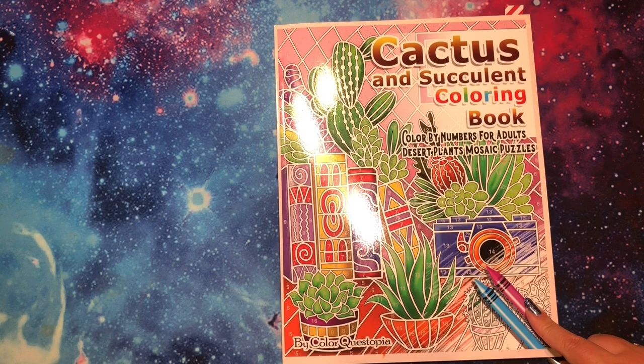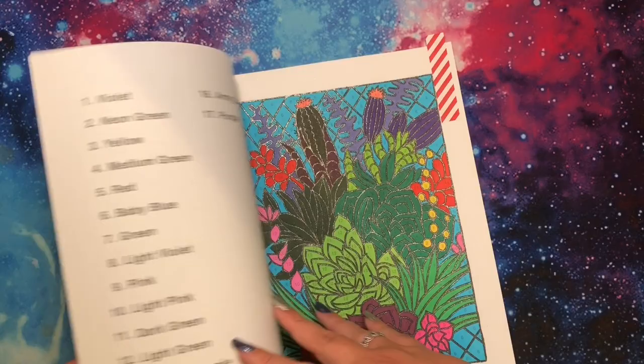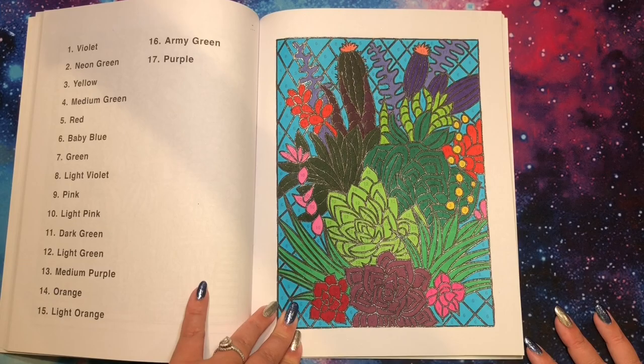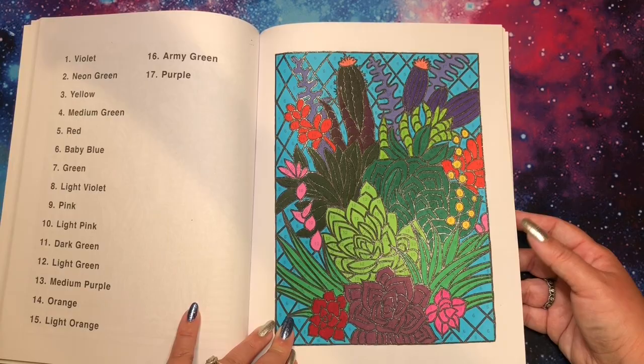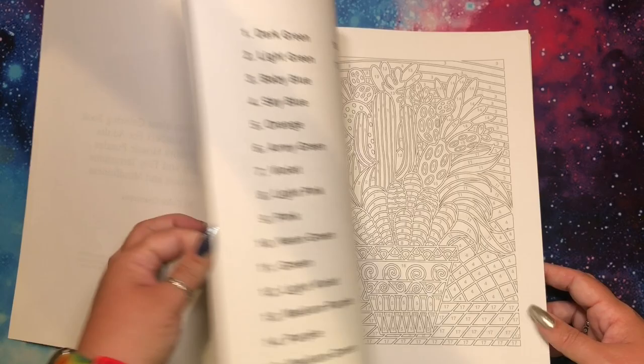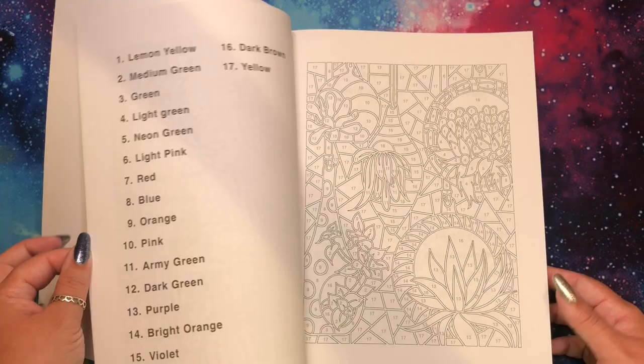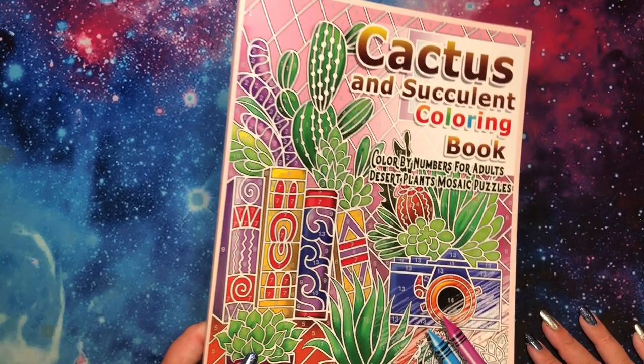Next is Cactus and Succulent Coloring Book by Color Questopia — one of their white background books from before they started making black backgrounds. I used black glitter gel pen for the line work and alcohol markers for everything else. It's my second page in here and it's a lot of fun. This is one of their more detailed books, especially for an early one. I just really have to be in the mood to do the line work.